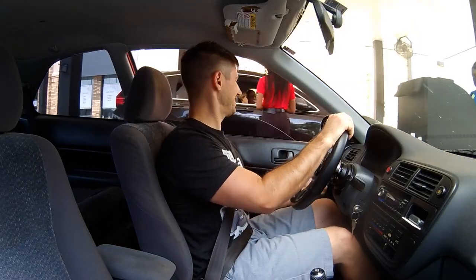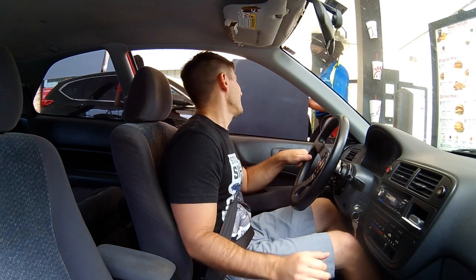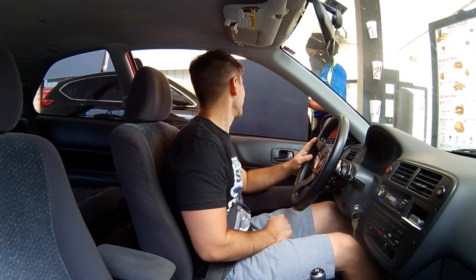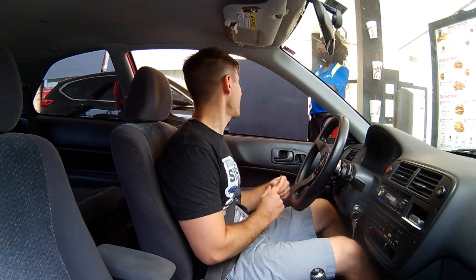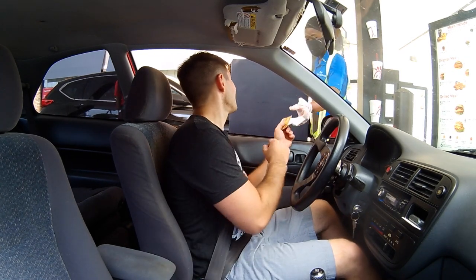Here we go. I'd like the spicy chicken sandwich, please. Not even the sheer deliciousness of the spicy chicken sandwich can distract me from this first annoyance.